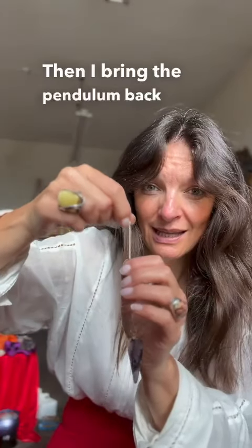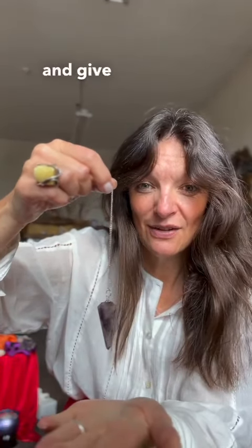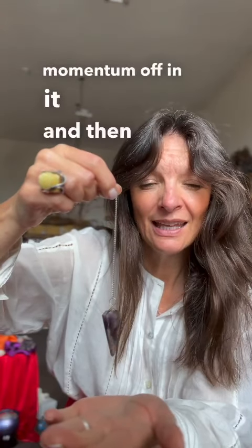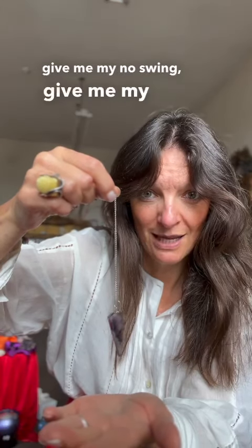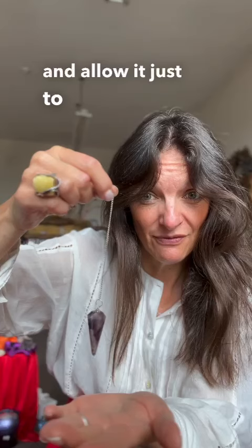Then I bring the pendulum back to centre again and give it a little hoosh just to start the momentum off. And then I say, give me my no swing. Give me my no. And allow it just to find its way.